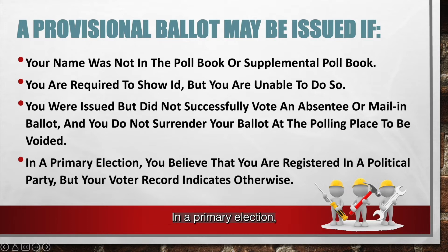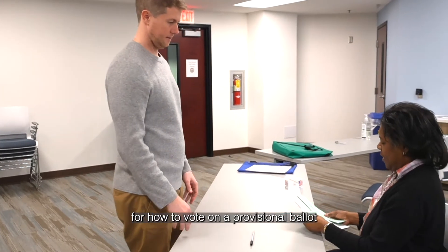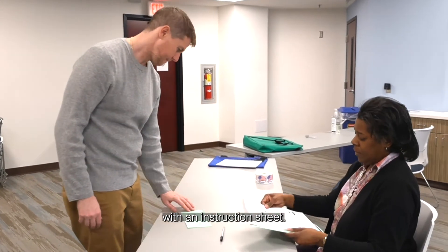In a primary election, you believe that you are registered in a political party, but your voter record indicates otherwise. When you come to the polling place, we will show you the process for how to vote a provisional ballot with an instruction sheet.